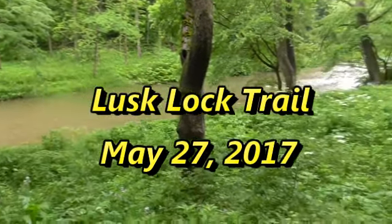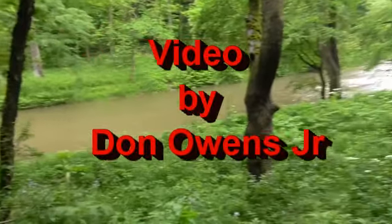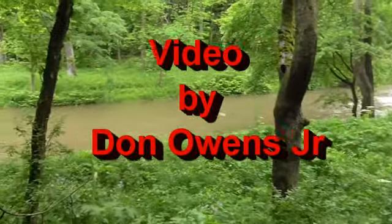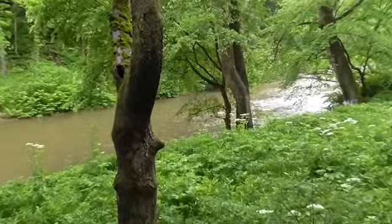Hey YouTube, I'm down here at Lusk Rock, part of the Beaver Creek State Park. Here's a look at the creek.